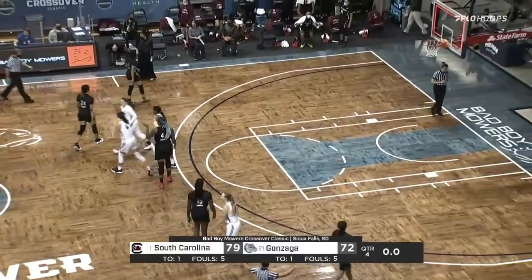And that will do it — the ball game is over. The final score: number one South Carolina 79.